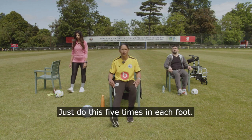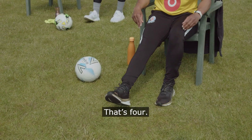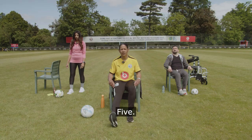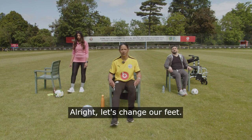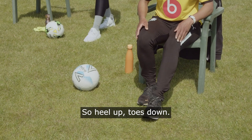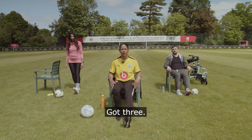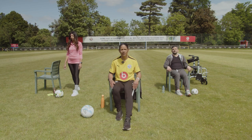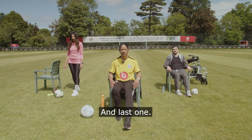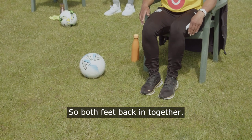Do these five times on each foot. Then change feet — right foot back, left foot goes out. Same again: heel up, toes down, five times. Then bring both feet back in together.